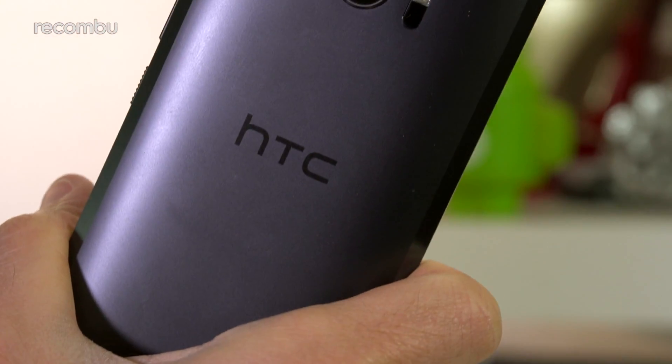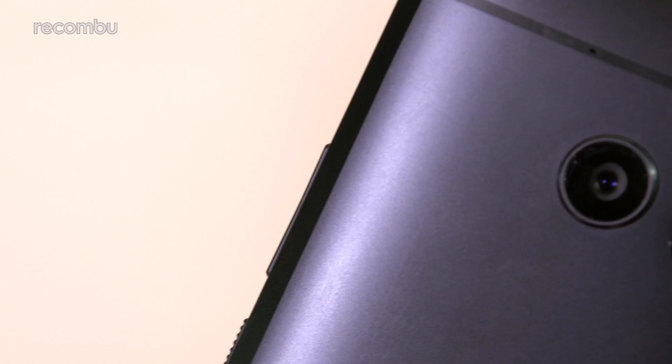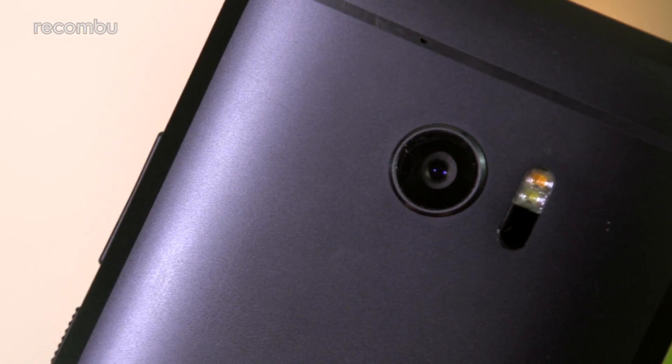The HTC 10 aims to right the wrongs of previous HTC flagships with a fresh new 12MP snapper, bolstered by a laser-guided autofocus. We fully tested and reviewed that 12MP rear snapper and the 5MP selfie camera, and put them up against the brilliant Galaxy S7 optics, so check out our full HTC 10 camera review for more info.